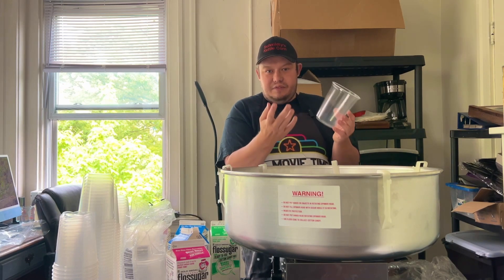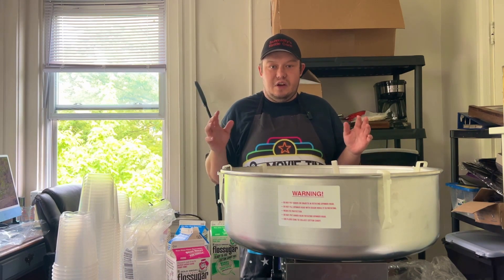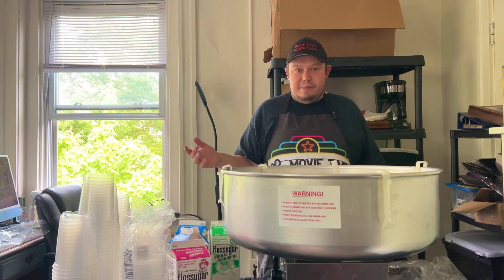If it's deflated, people may not want to buy it, even though it's still good. Tomorrow it's going to be 70 degrees during the day, so I believe that will be the perfect day to actually sell cotton candy pre-made. We're going to see how well we sell and if I can get my money back on this machine.